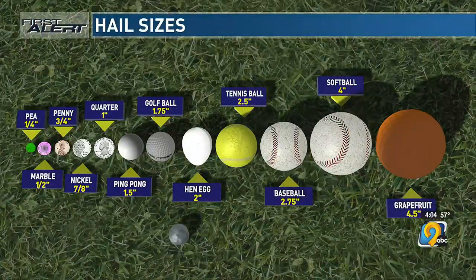You could go golf ball all the way to softball and more. We've got all of our balls here. Severe levels really start when we begin having quarter size hail — that's why we had some severe thunderstorm warnings issued this morning. Then you go up to ping-pong size hail and then even bigger.